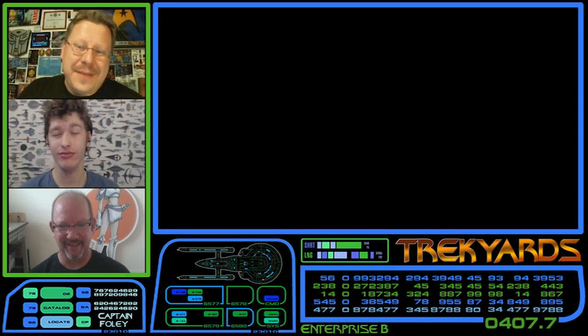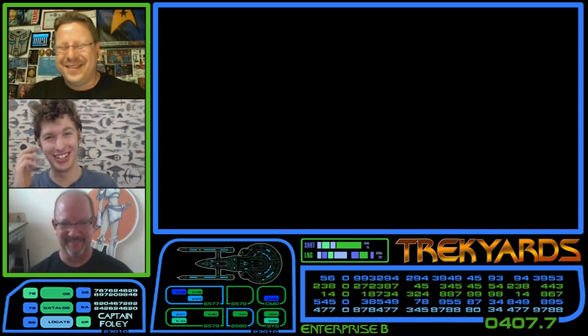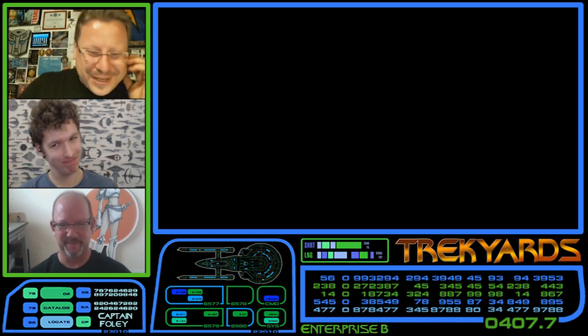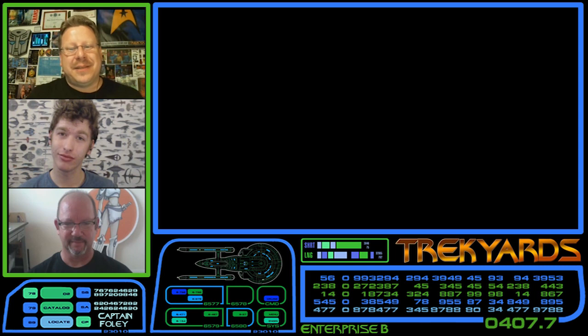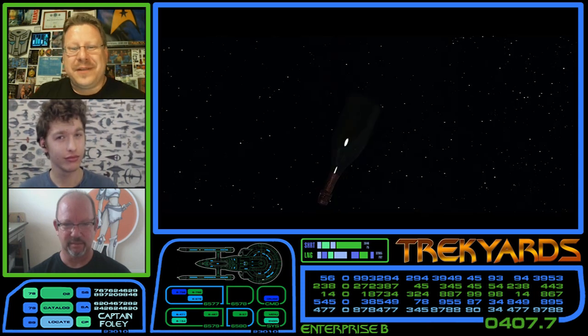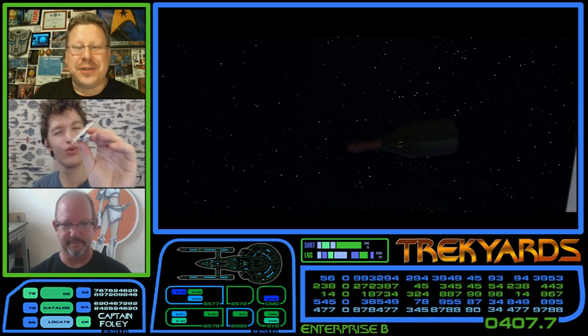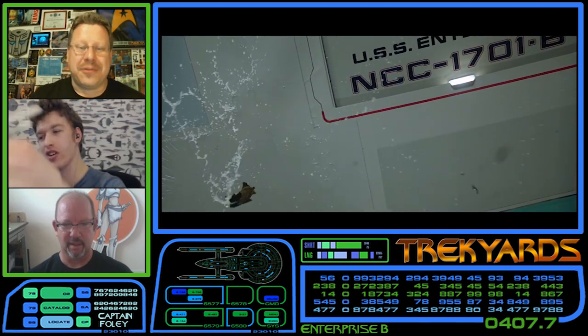Hello to all you Trek Yards fans out there. Captain Foley and Commander Cocking returning yet again with an amazing guest star, Mr. John Eves. Welcome back, John. It's always a pleasure to have you here. Today we'll be discussing one of the Enterprise lineage that Mr. Eves brought to us — not the Enterprise E, that's in another episode. Today we're looking at the Enterprise B from Star Trek Generations, a ship that could almost be considered a one-hit wonder if it wasn't for its iconic registry number.